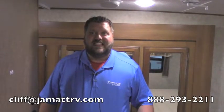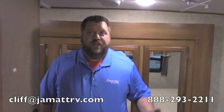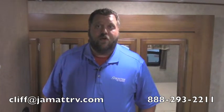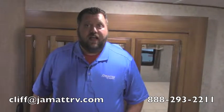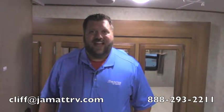So guys, this is the brand new Crusader 295 RST. There's so much more I want to tell you about this camper. When you're ready, just give me a call here at JMN RV on the 1-800 number on the screen. You can also email me at cliff@jmnrv.com, also on the screen. If you go on our website and put in the special promo code CLIFF, I can get you a special price on this camper. So just call Cliff — I'll be able to help you out and earn your business. Thank you so much, and I look forward to working with you. Have a great day, bye-bye.